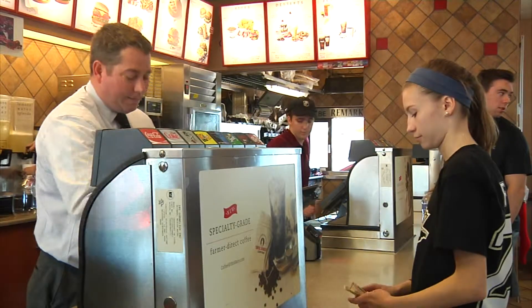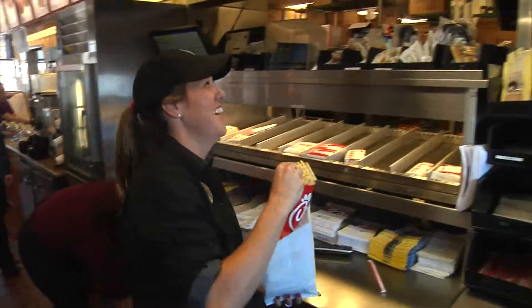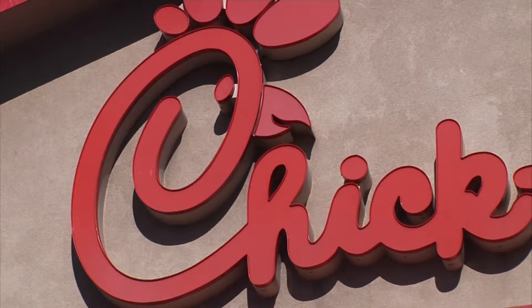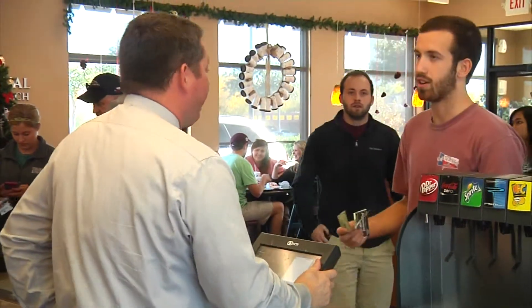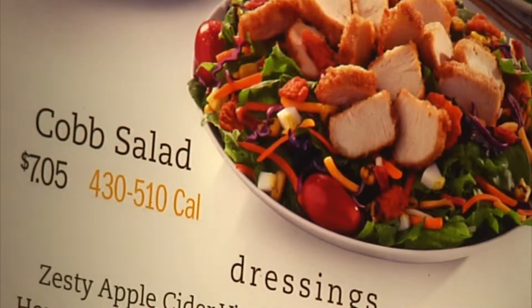The FDA now requires restaurants to list the calories of each food item on the menu. Now many restaurants will follow fast food giant Chick-fil-A, who started listing calories on their menu 20 months ago. We gave them the power to make educated decisions. And if they want to be indulgent that day, they can. If they want to eat a little more healthy, then they have the option to do that also.